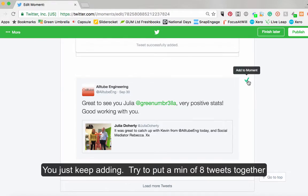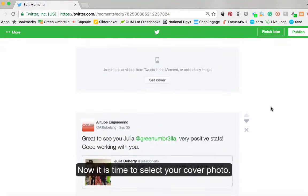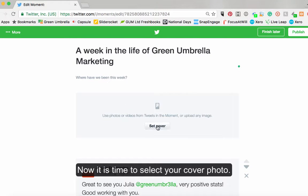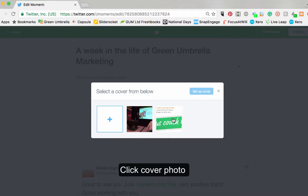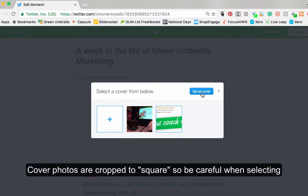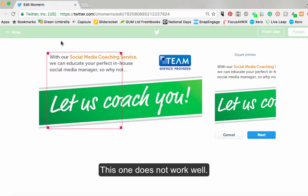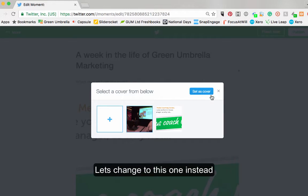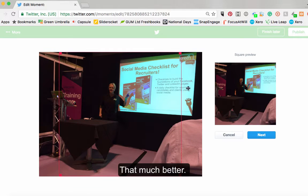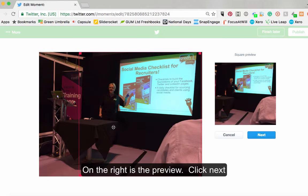So you can put in your various different tweets. Once you've selected them, what you then do is select a cover photo. Click 'cover photo' and select that one as a cover photo.